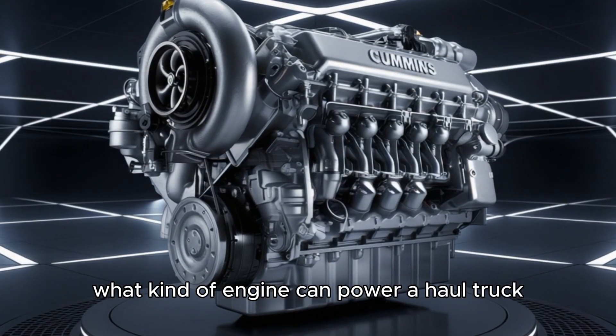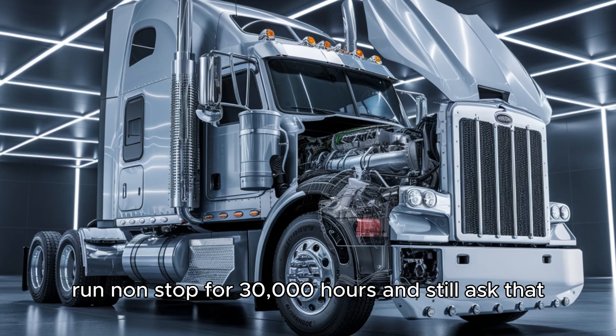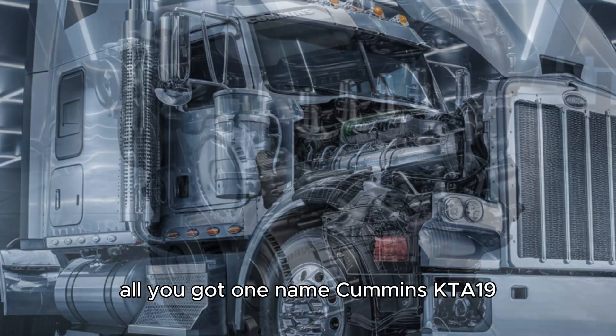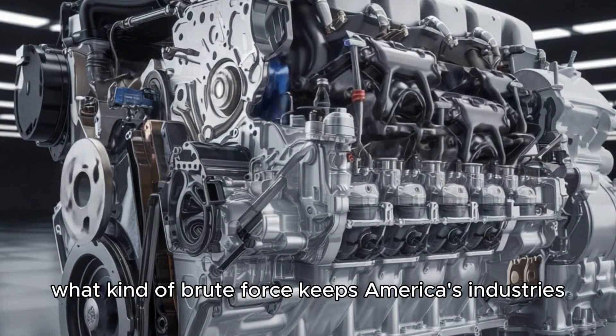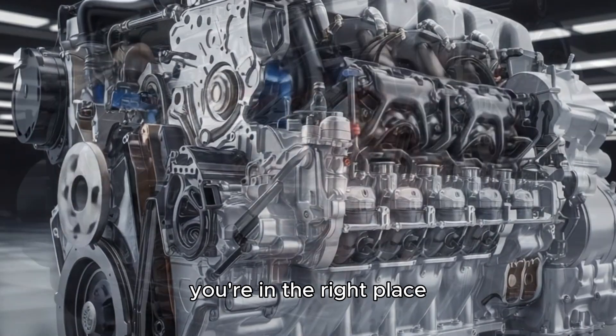What kind of engine can power a haul truck the size of a house, run non-stop for 30,000 hours, and still ask, 'Is that all you got?' One name: Cummins KTA-19. It's not just an engine — it's a diesel warhorse. And if you've ever wondered what kind of brute force keeps America's industries running when failure is not an option, you're in the right place.